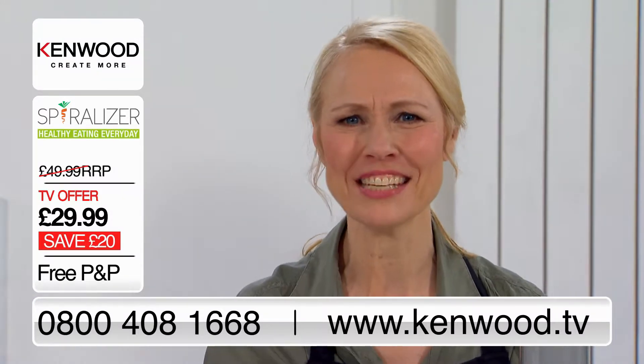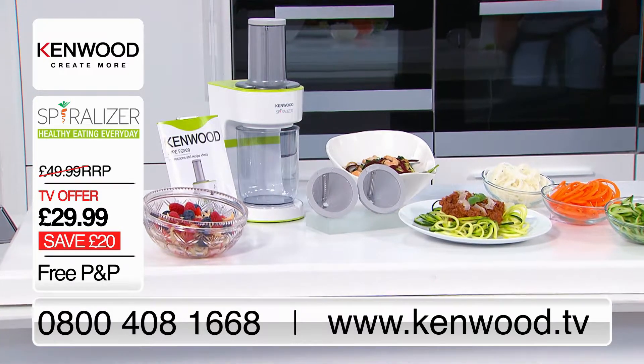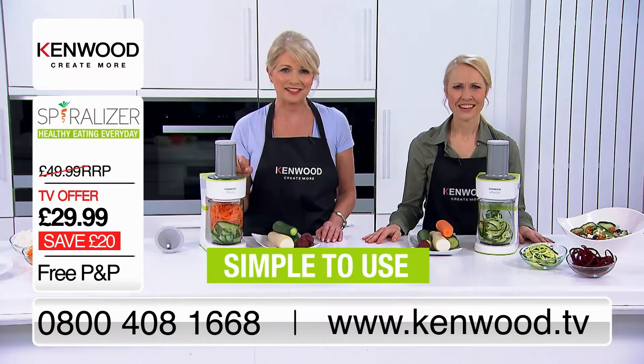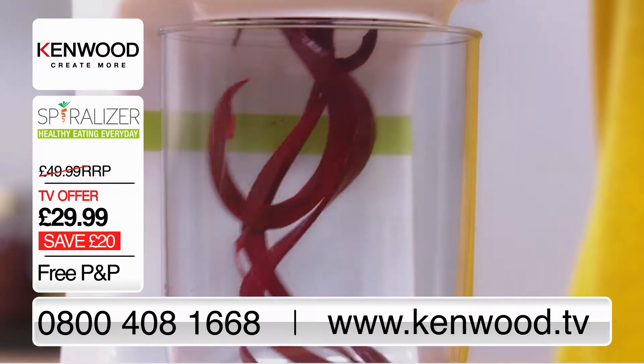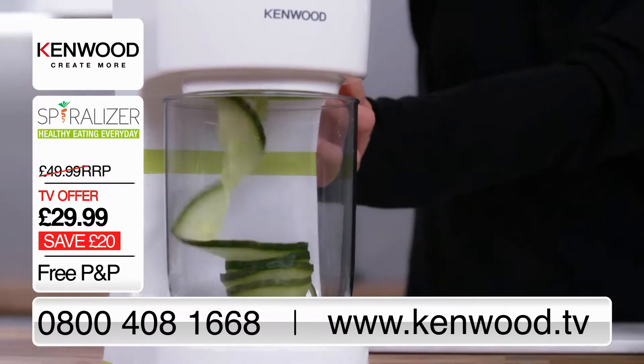Get those kids involved in the kitchen — they'll love this. Everyone can have fun with a spiraliser; it is so simple to use. So whether you're dieting, on a mission to eat more healthily, or want to get more fruit and veg into your household's diet, this Kenwood spiraliser will be in high demand.